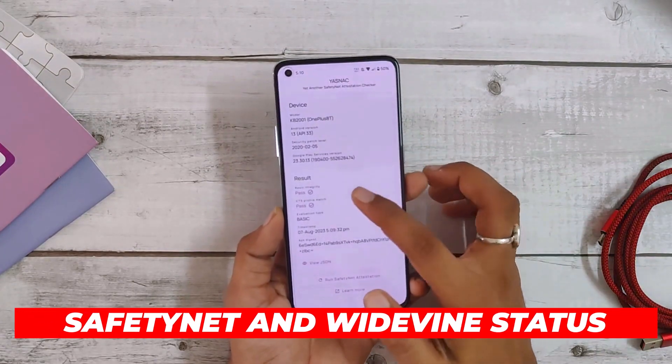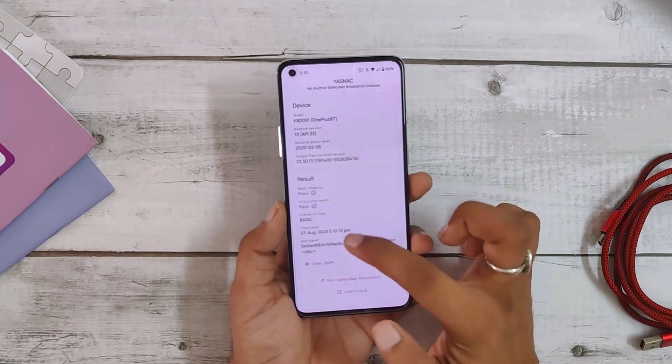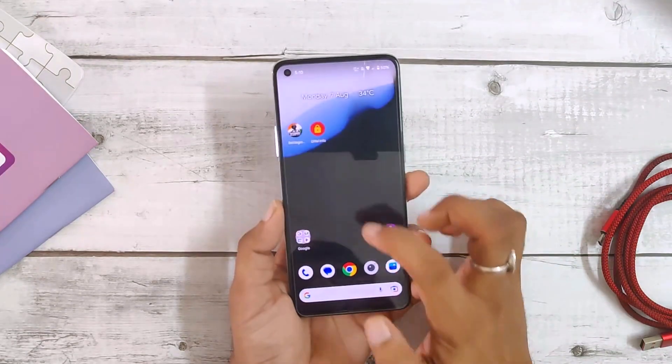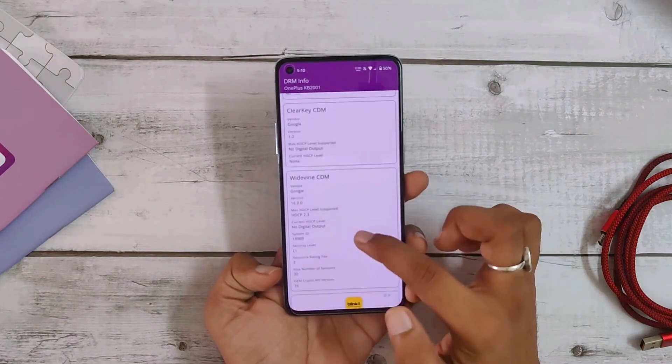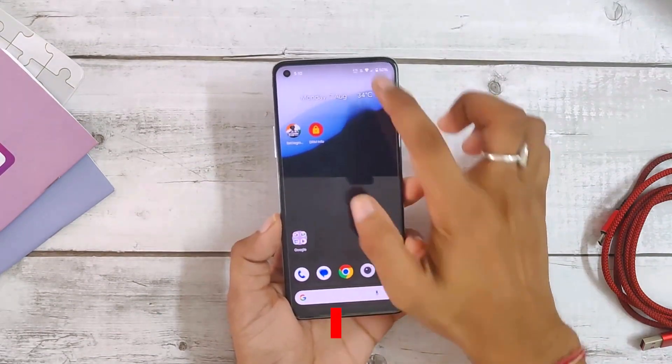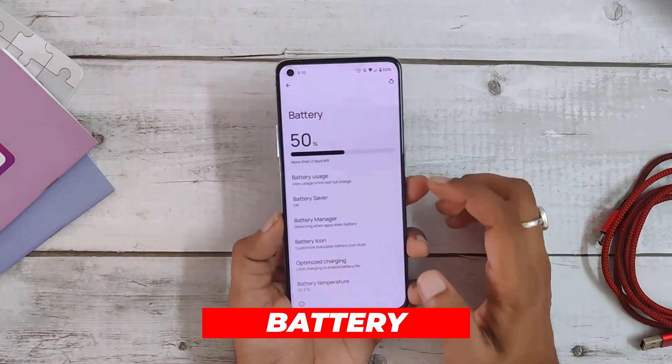If we talk about the safety net and Widevine status, Nameless has passed the safety net test so you can use payment and banking apps without any issues. The Widevine status for the device is also L1, so you can stream HD content on Netflix and other streaming sites.